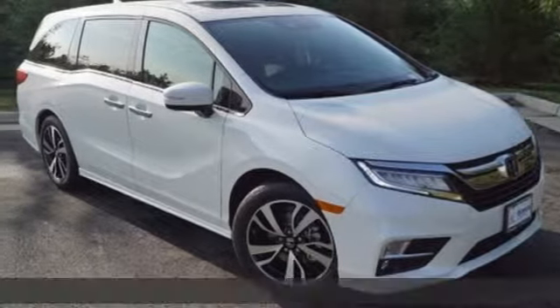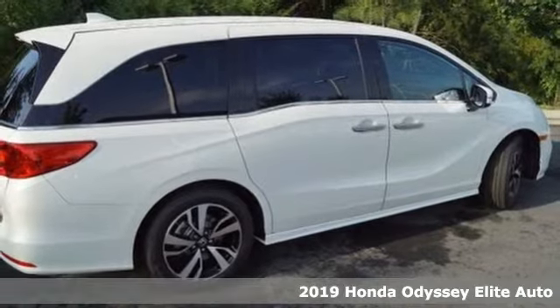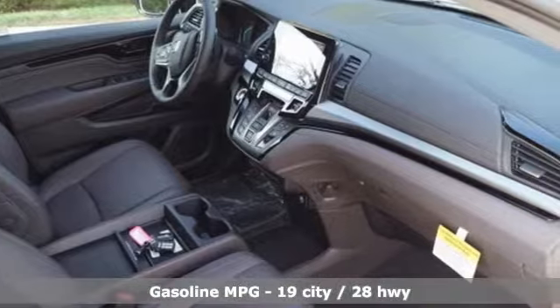It's a new 2019 Honda Odyssey. From hood to hatch, it offers all the comforts and conveniences you want. And with features like these, every drive is a pleasure.